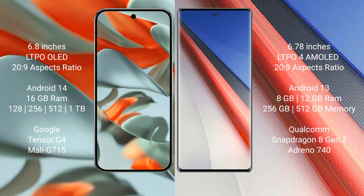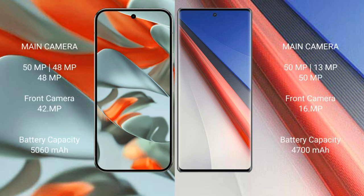Vivo iQOO 11 Pro comes with 8GB or 12GB RAM and 256GB or 512GB internal storage, powered by the Snapdragon 8 Gen 2 processor with Adreno 740 GPU.